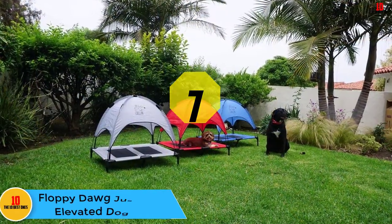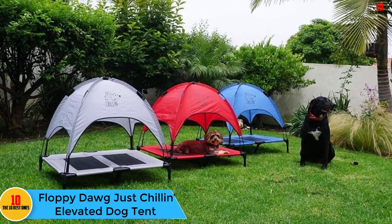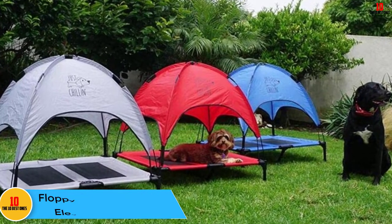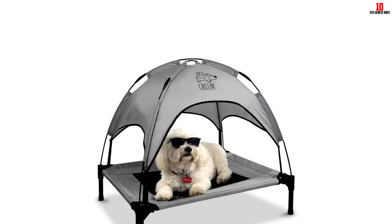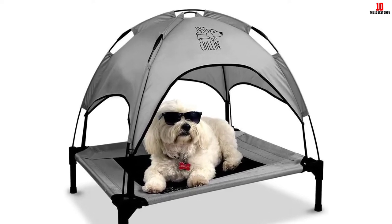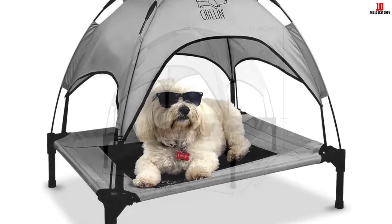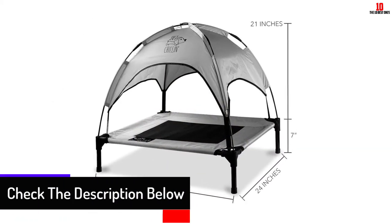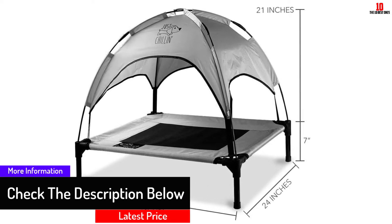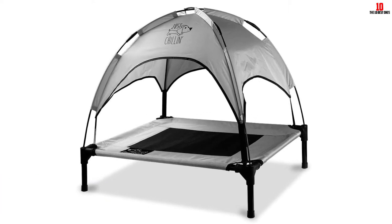At number 7, we have the Floppy Dog Just Chillin' Elevated Dog Tent. Your dog can perch above the ground in comfort when they use this canopy dog cot. It will keep them happy and cool because the mesh bottom gives great ventilation and the canopy protects from the sun. It is also useful on cold days to keep your pooch off a cold floor. It can be used inside or outside and is very easy and quick to assemble. It is manufactured using a 1680D Oxford fabric fitted to a steel frame, and it collapses easily to fit into a carrying bag.